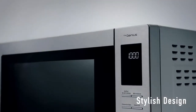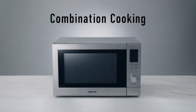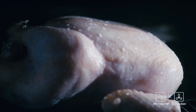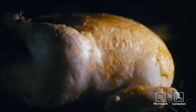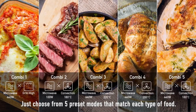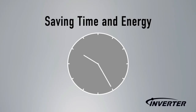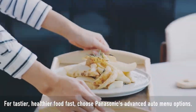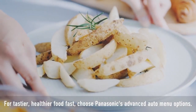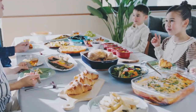It also has 30 auto programs and five preset combi microwave modes. As a combi microwave like the Toshiba ML2, it can use both convection and microwave heat simultaneously for faster meal preparation. It has a stainless steel interior and inverter technology like the Toshiba ML2, ensuring more energy-efficient and precise results. Its sizeable 34-litre capacity makes it ideal for big families.